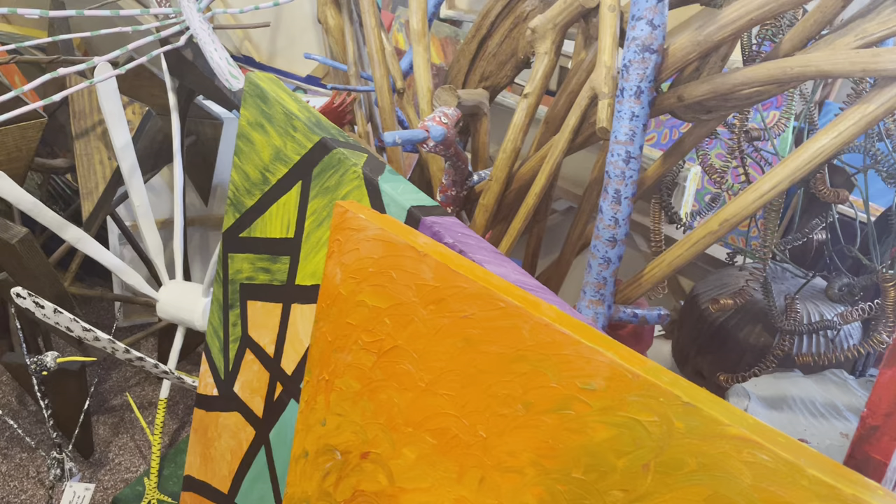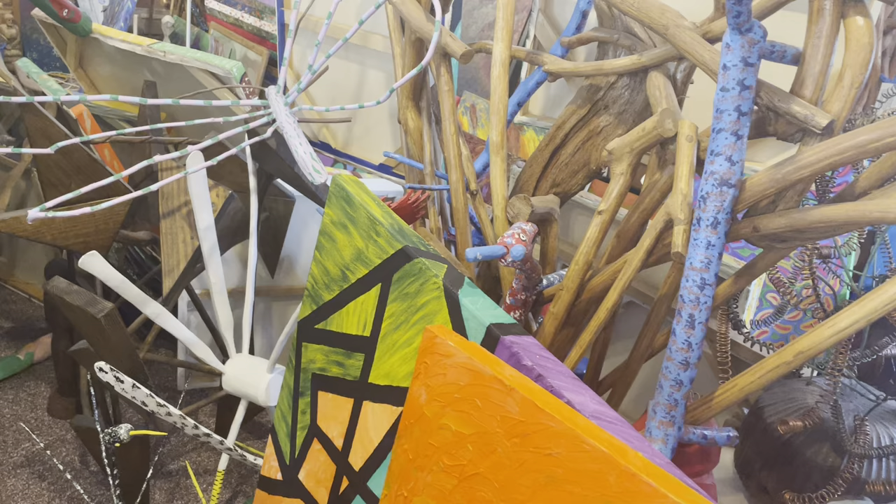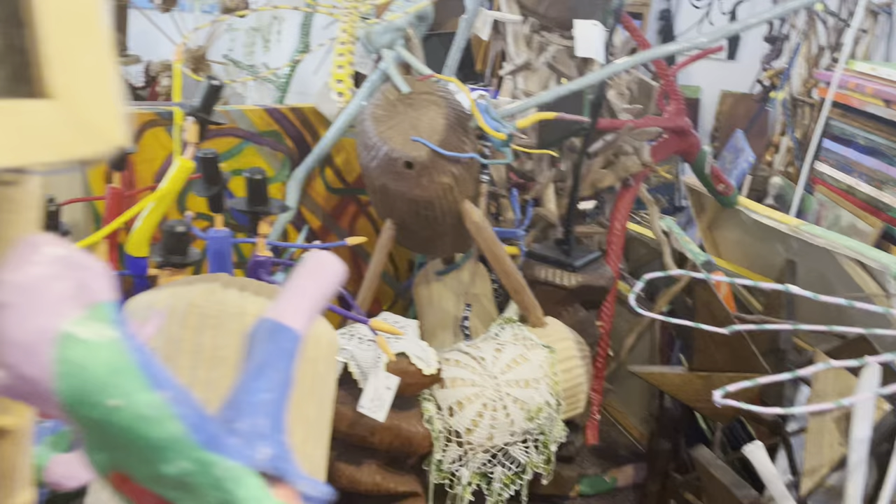I've got it stacked on top of each other. I've got sculptures, I've got paintings, different items here. I'll even show you one that I didn't do.